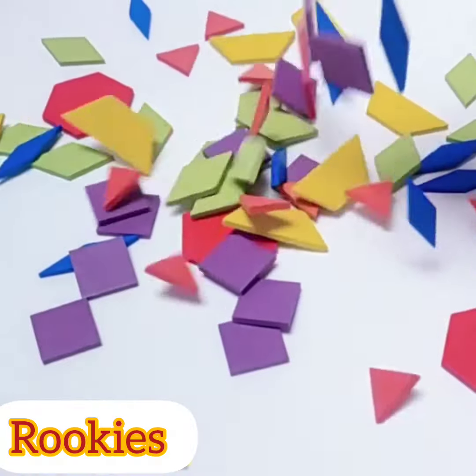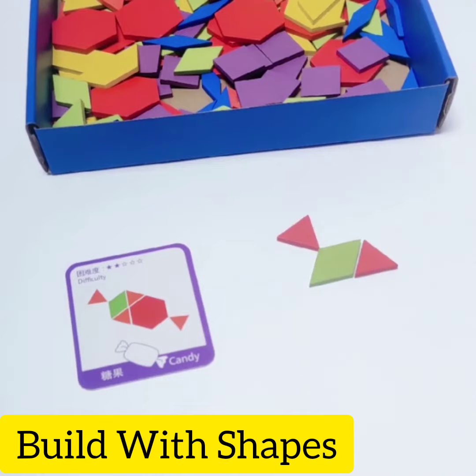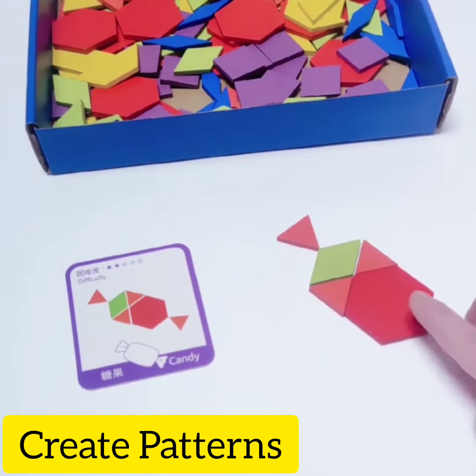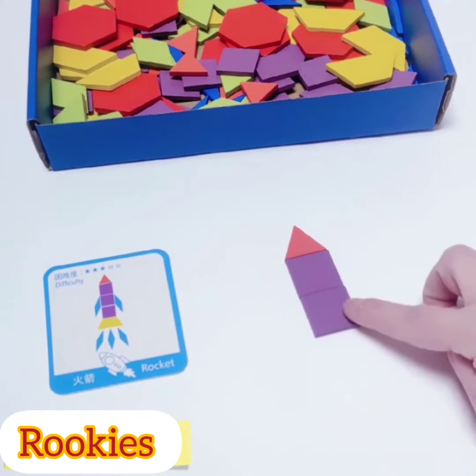They name, identify and create objects with shapes such as triangle, square, circle, rectangle, pentagon, trapezoid, hexagon and parallelogram.